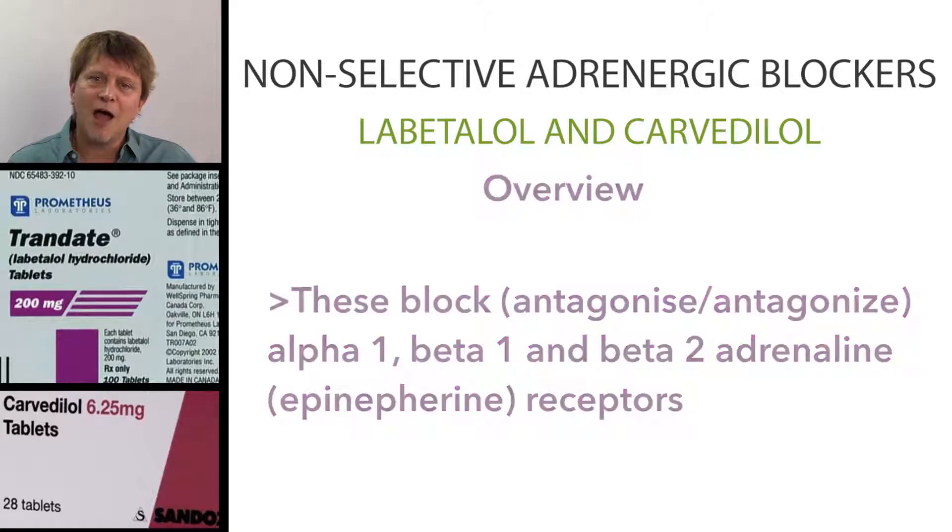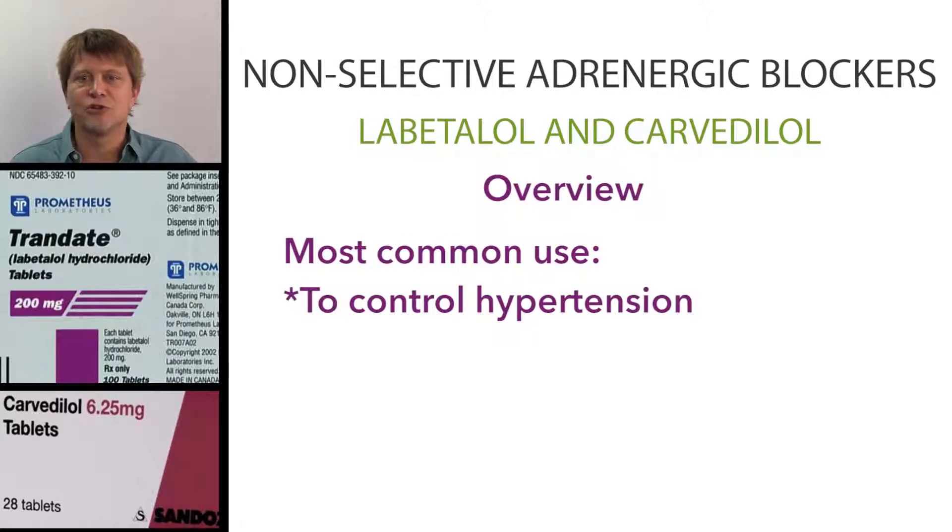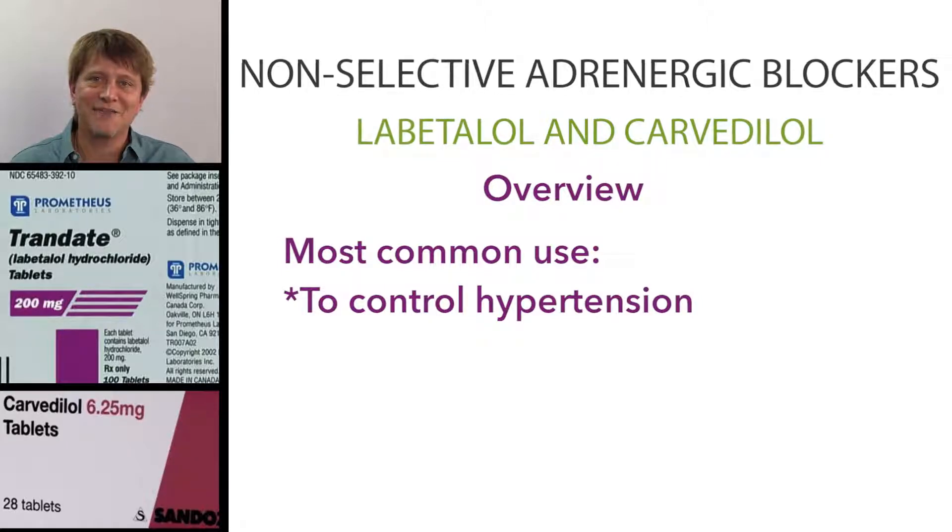The most common use for the non-selective adrenergic blocking agents is in the treatment of essential hypertension, and that can be alone or in combination with diuretics. However, because they are non-selective, they have quite a few adverse effects.